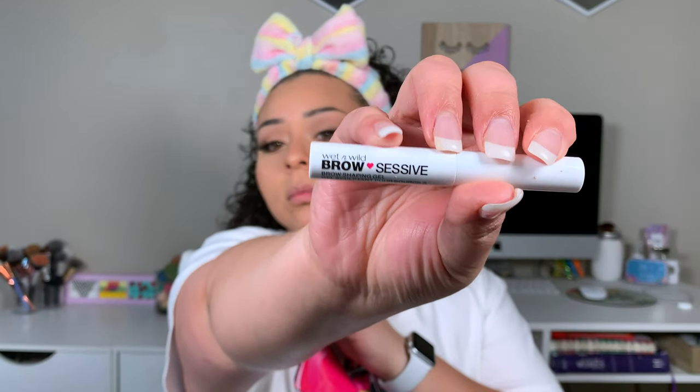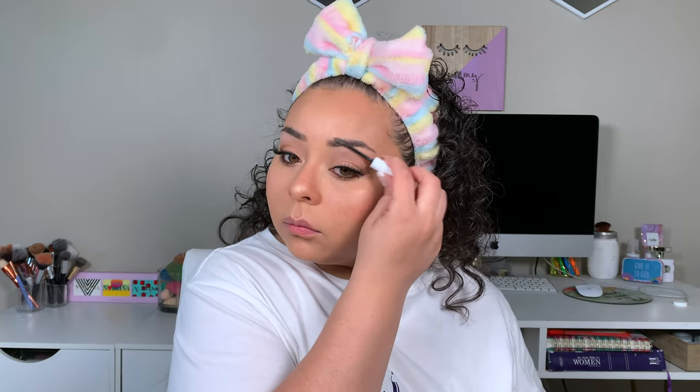For setting our brows, we're going in with the Wet n' Wild Brow Sessive Brow Gel. I know I gave this brow gel grief whenever I first got it, but I really do love it — it's an amazing brow gel. I just don't recommend getting it in clear.